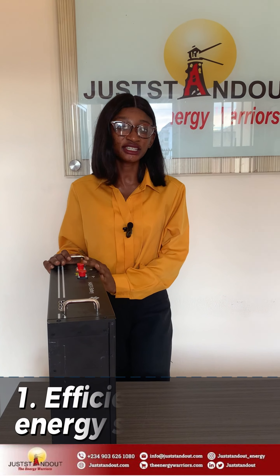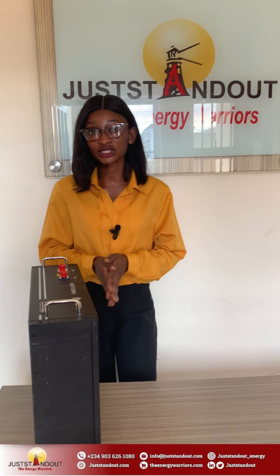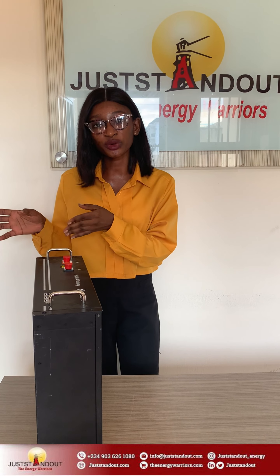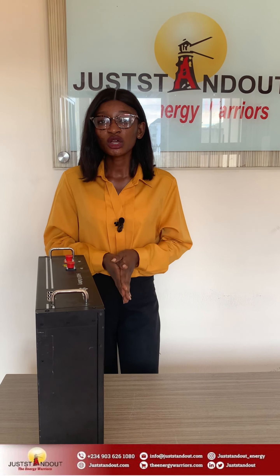One: Efficiency in energy storage. High voltage batteries operate at higher voltage, typically between 200 volts and 800 volts. This higher voltage translates to more efficient energy storage and usage. It reduces the current for the same power, which minimizes energy losses during storage and conversion.